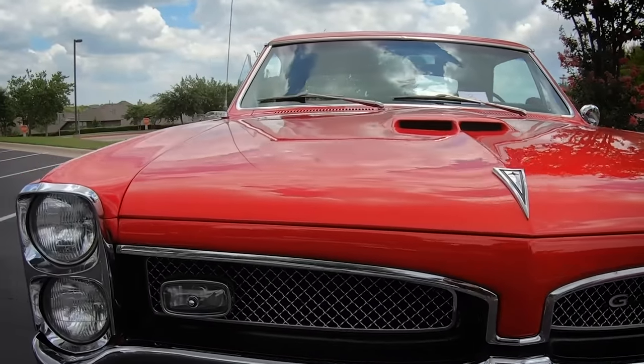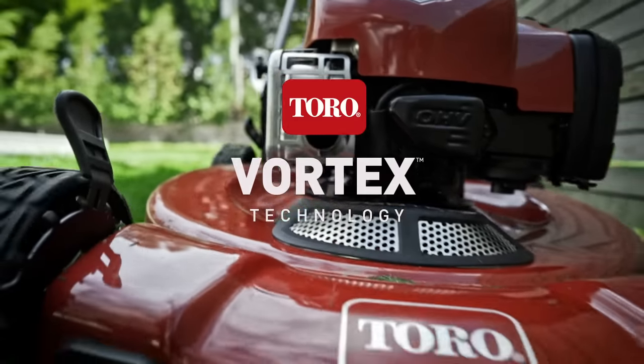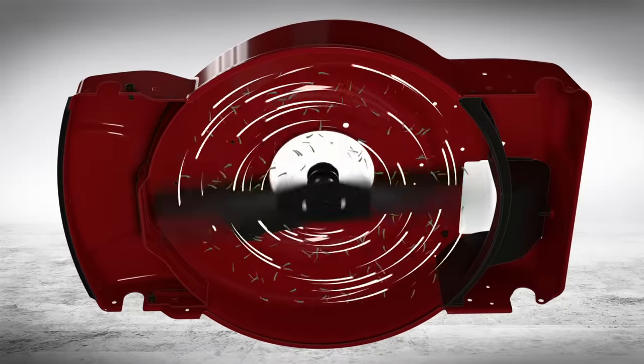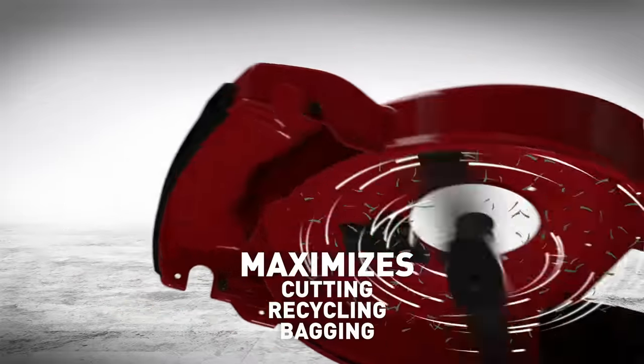Hood scoops and air intakes are nothing new to sports cars, but it took the engineers at Toro to bring exclusive Vortex technology to the high-performance Toro Recycler lawnmower. The Vortex technology turbo boosts the air whirling inside the deck and maximizes the cutting, recycling performance, and bagging efficiency.